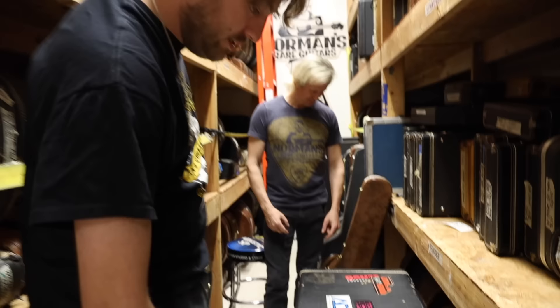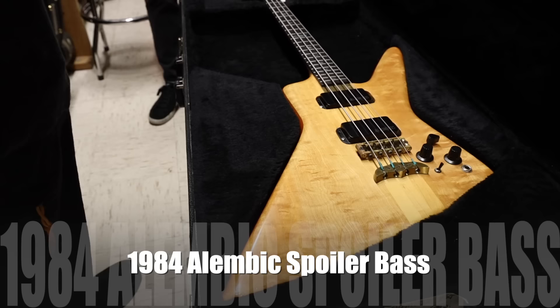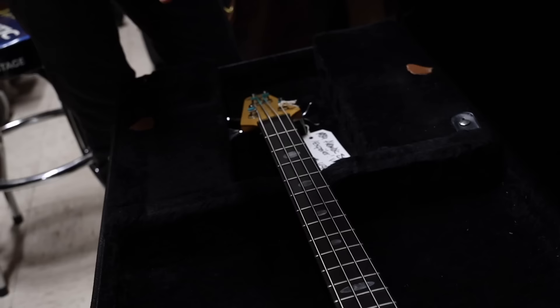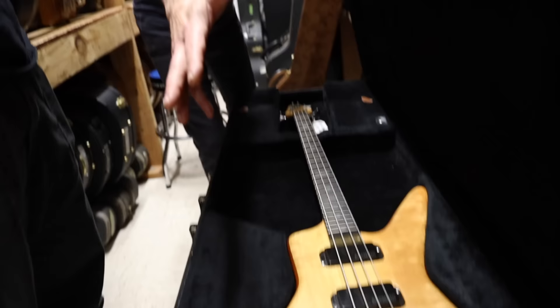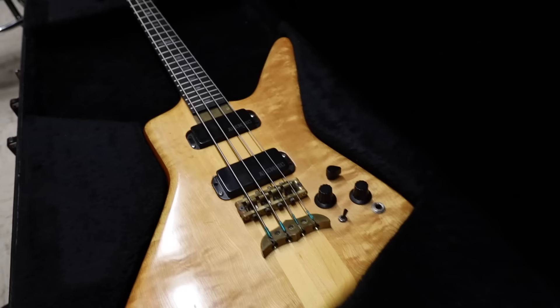We have a really cool bass — I've never seen one of these before. It is an Alembic Spoiler, 1984. This is a medium scale, which is really cool — it has a little bit of give rather than the high-tension feel of a long-scale bass. This would remind a lot of people familiar with John Entwistle from The Who of his Spoiler bass, which would have had a spider web brass inlay in the upper horn.